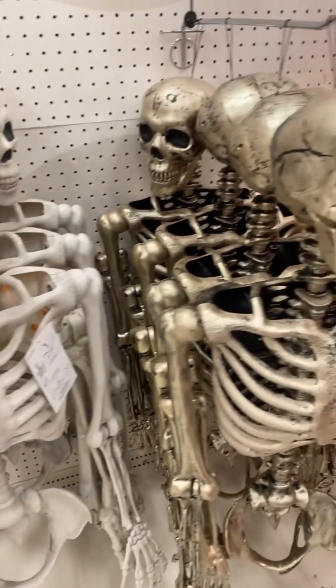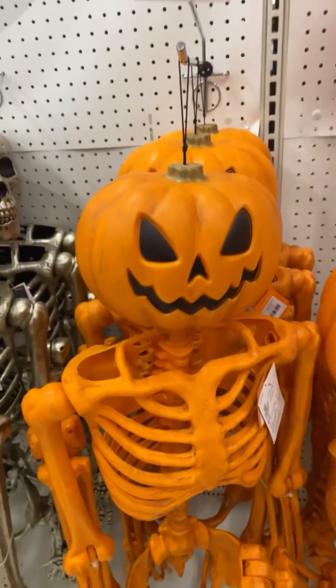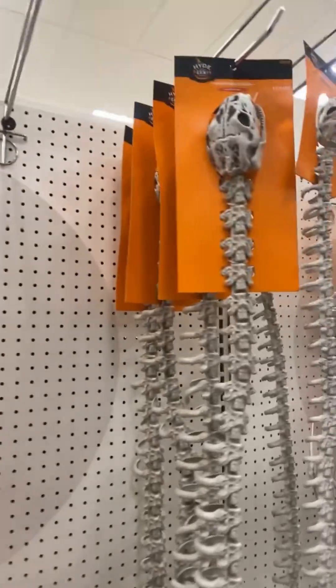Look at these skeletons. Is that a pumpkin skeleton? That's really interesting. I have a pink one. Is that a snake skeleton? This is like a skeleton section.